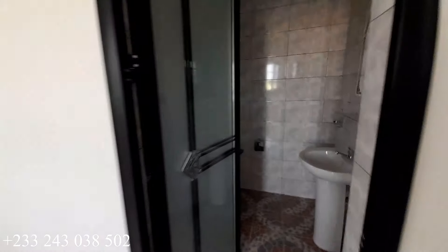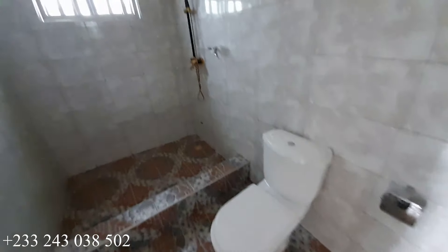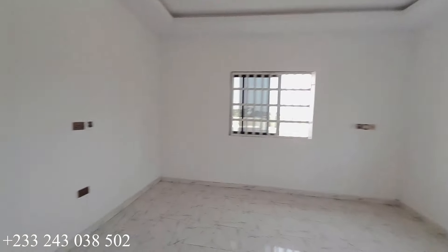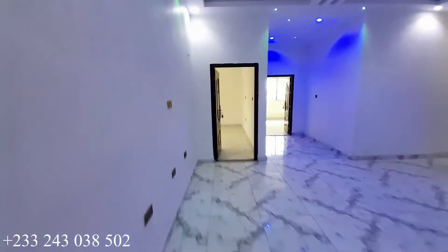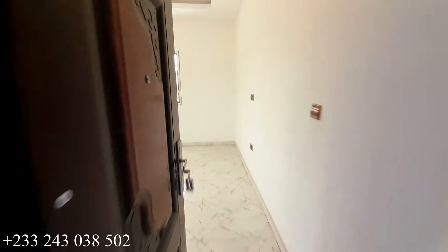This is the washroom for the third bedroom — very spacious, with a standing shower and a mobile shower; everything is intact. Ahead is our fourth bedroom, and here it is.